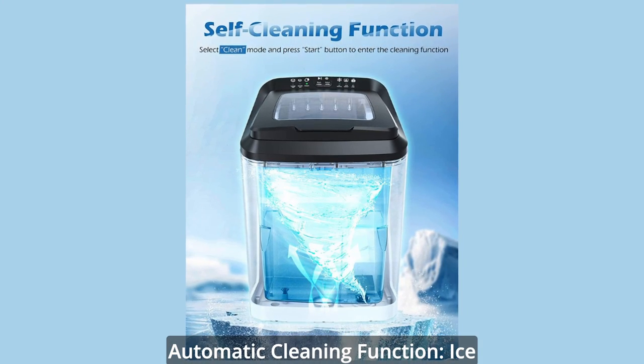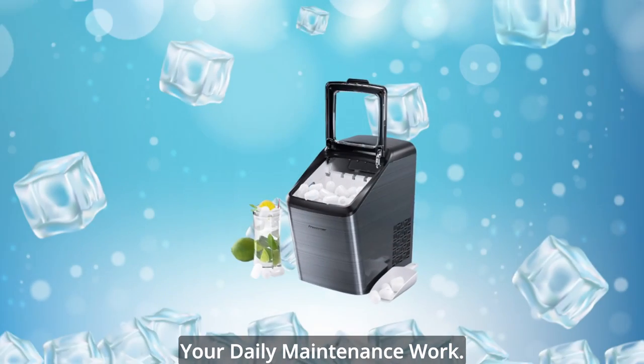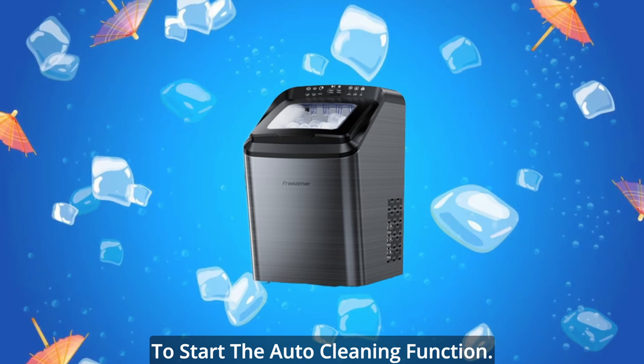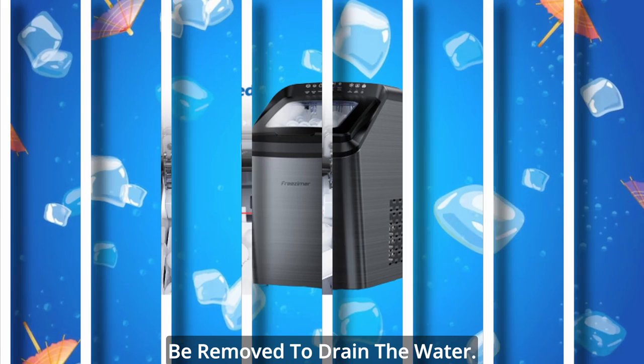The automatic cleaning function greatly facilitates daily maintenance. You only need to add water to the reservoir and select clean mode to start the auto-cleaning function. After cleaning, the drain plug at the bottom of the ice machine can be removed to drain the water.